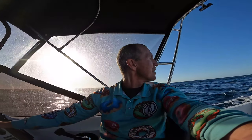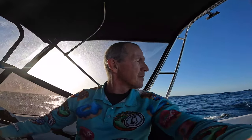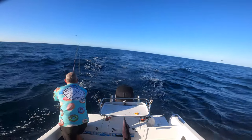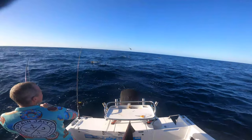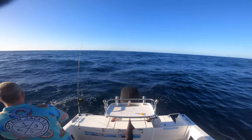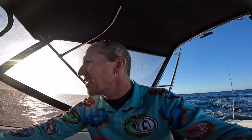Oh hang on - I've got a bird. Stupid bird. The line must have sort of wrapped around his wing. Luckily he didn't get a hook in him, so that was an easy one - I just juggled it a few times and it came straight off. So I'm just going to keep trolling.